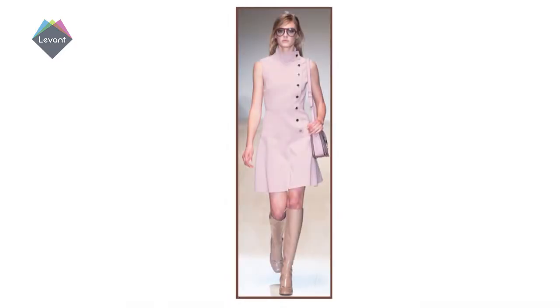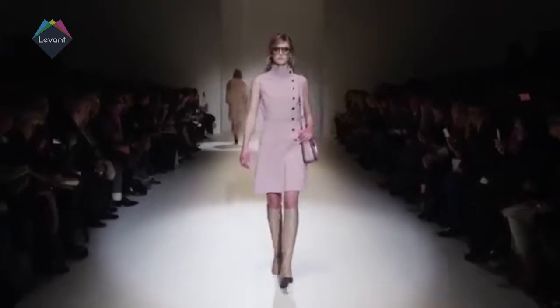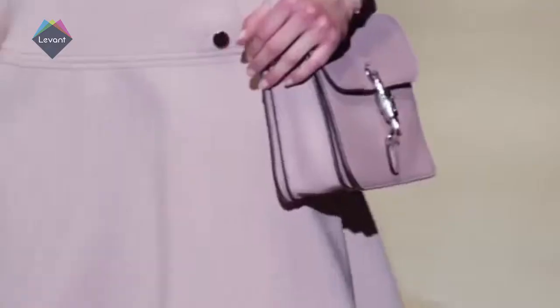Mix and match your baby pinks with beige, brown, black, metallic, and sequins. To achieve the perfect 2015 look, we also suggest you layer soft pink hues with contrasting colours.